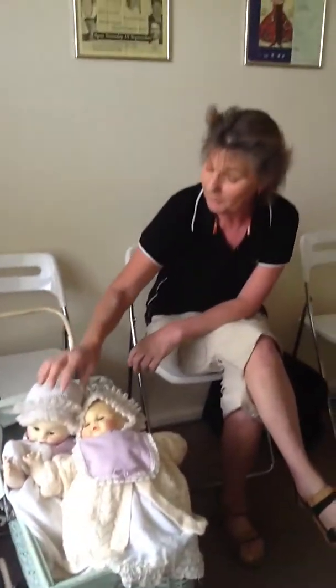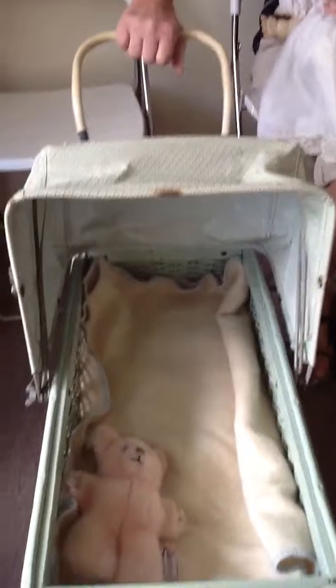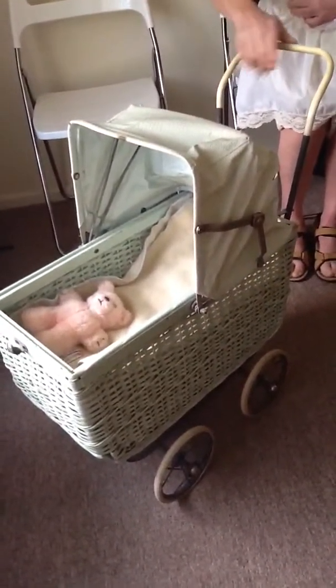Good morning folks, here we are again with another couple of beautiful babies. These are newborn baby dolls and they are 52 years old — manufactured in 1961. I do believe the dresses on the dolls are original but I'm not a hundred percent certain. And we also have the beautiful 1940s unrestored baby's pram.